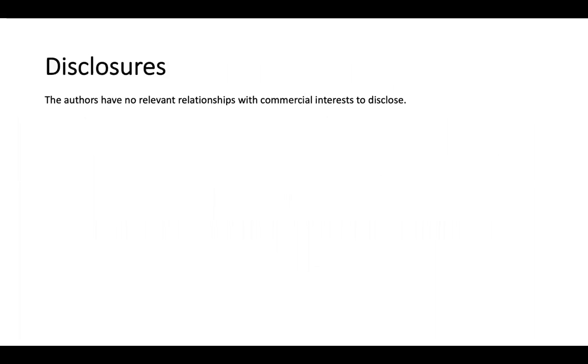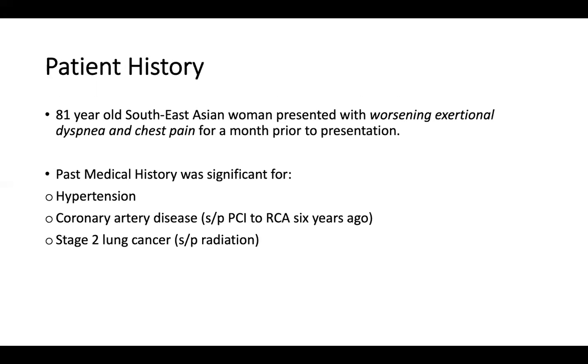We have no relevant relationships with commercial interests to disclose. Our patient is an 81-year-old Southeast Asian woman who presented with worsening exertional dyspnea in NYHA class 3 to 4 and crescendo angina going on for a month prior to presentation. Her past medical history is significant for hypertension, known coronary artery disease — she had PCI to the RCA six years prior — and stage 2 non-small cell lung cancer.